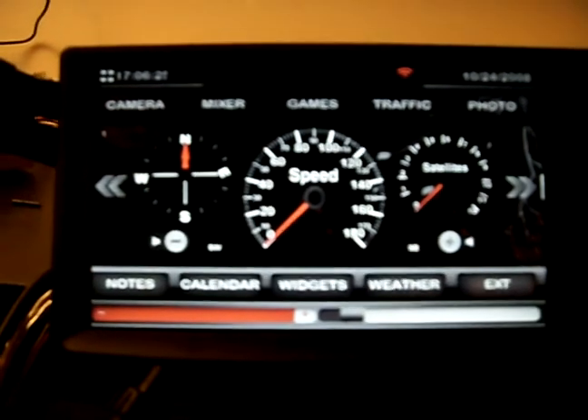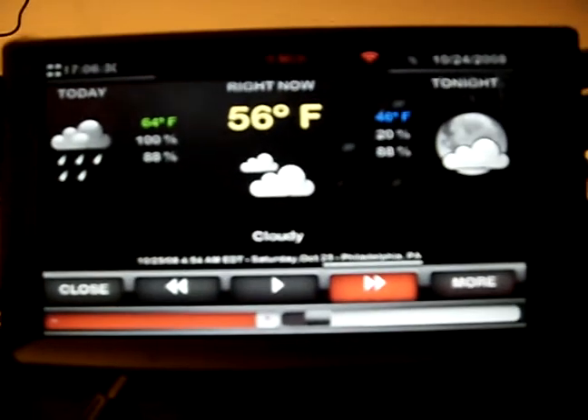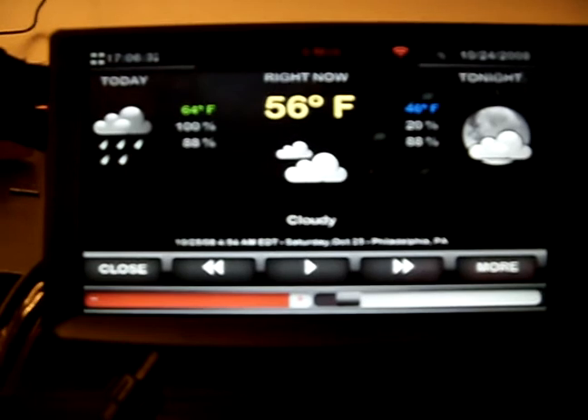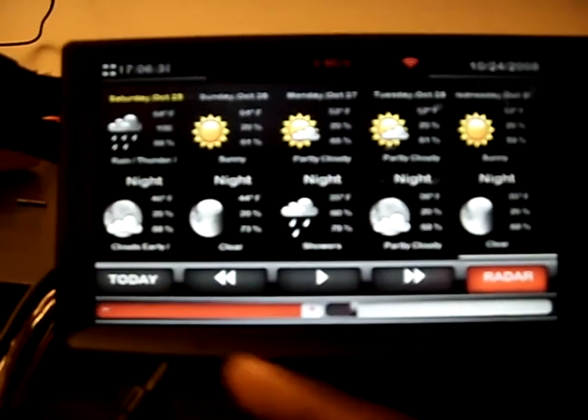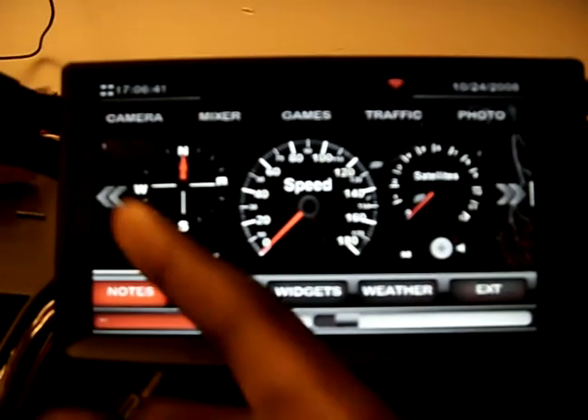Calendar, weather — I think that's pretty neat. There goes the weather right now. You can see the weather for a week. Back to today. Close.